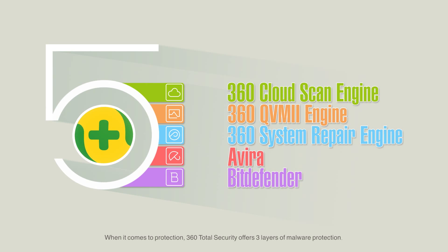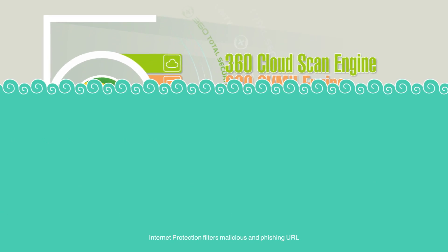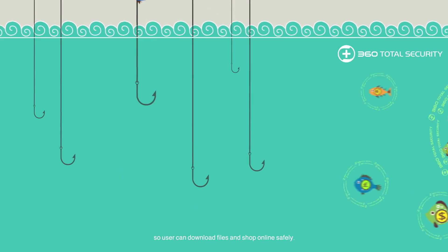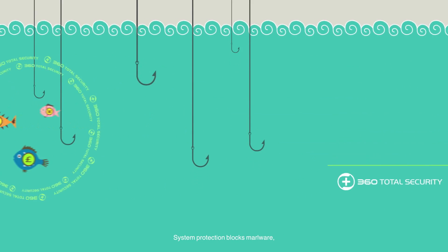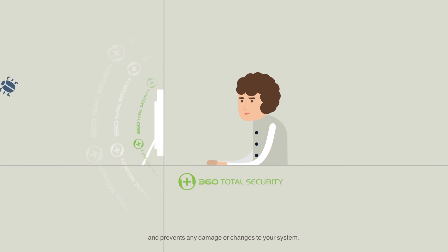When it comes to protection, 360 Total Security offers three layers of malware protection. Internet protection filters malicious and phishing URLs so users can download files and shop online safely. System protection blocks malware and prevents any damage or changes to your system.